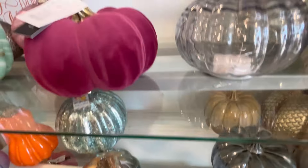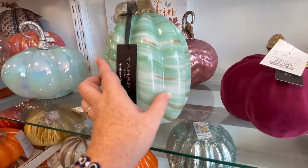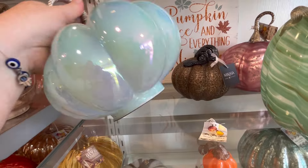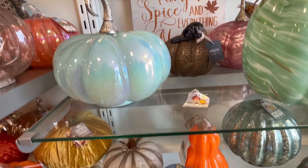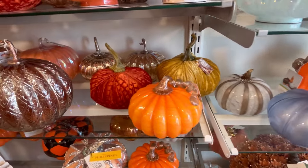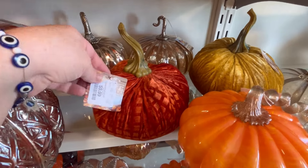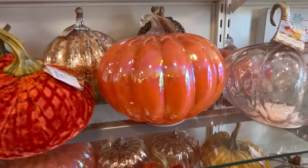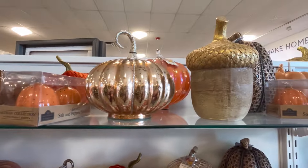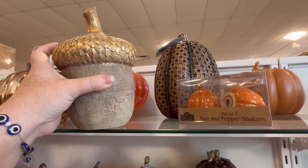This little guy's cute. We have a burgundy one. I love the blues and the teals - kind of like thinking about ocean colors. I just love those, so you'll see me gravitating toward those. But I am feeling these bright orange ones, too. Lots of little velvet ones. That orange pearlescent one is just gorgeous. They also had some cute little acorns.